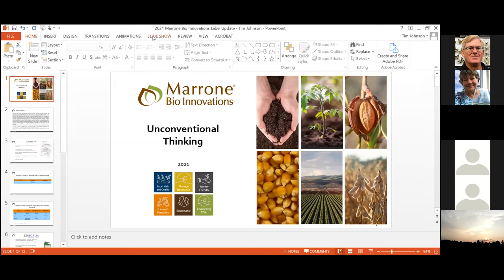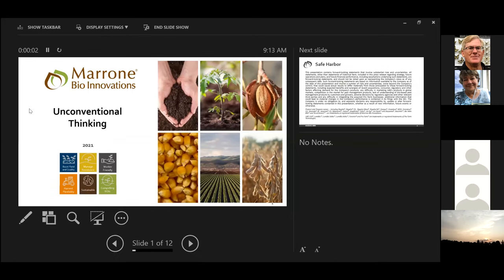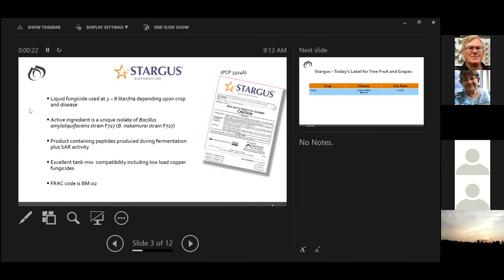Sorry about that — I forgot to take myself off mute before popping the presentation on screen. Maroon Bio Innovations is a publicly traded company, so this is a safe harbor statement — I may talk about future registrations today which can impact revenues and can never be predicted safely. Our latest offering in Canada is Stargus biofungicide — this is our second full year in which it will be available. Stargus is a Bacillus-based fungicide — on the label it says Bacillus amyloliquefaciens strain F727, though there will be a future label change to Bacillus velezensis.